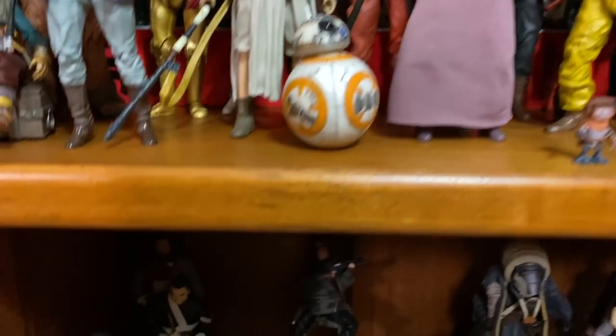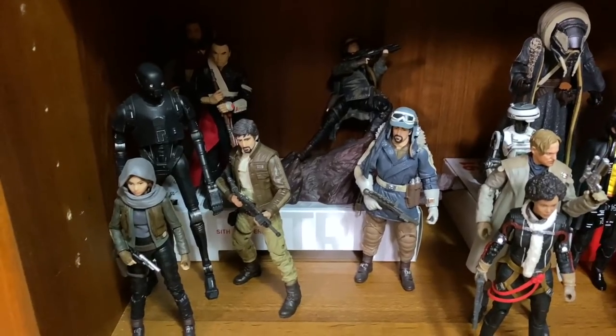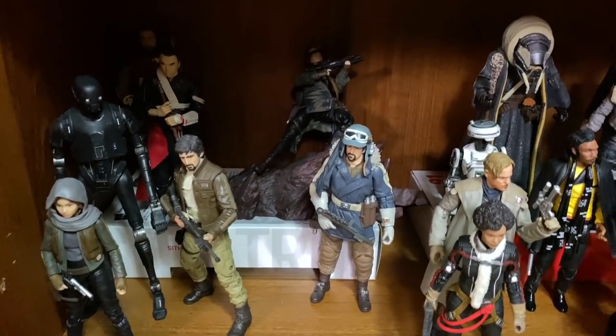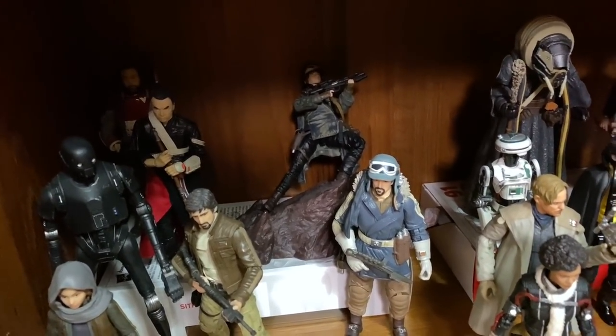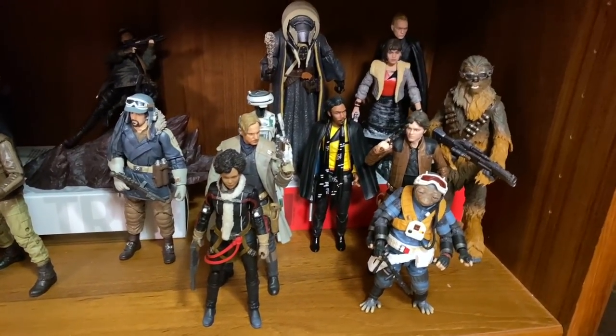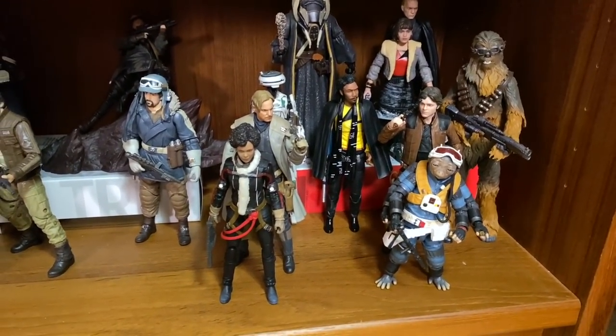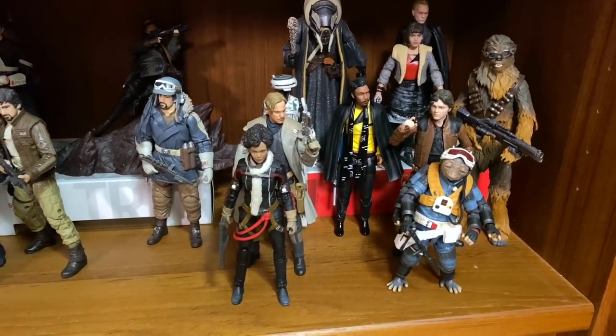Moving down I've got some Rogue One characters. We really need a Bodhi Rook. You can see the Kmart Jyn Erso back there — she does not stand on that thing and her legs are all kinds of messed up because of it. And over here last but not least on the shelf I've got my Solo characters. We're missing a couple characters but overall I really like the showing from Solo.